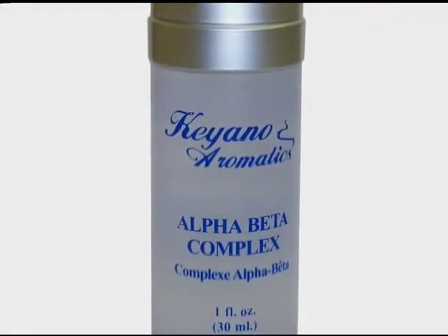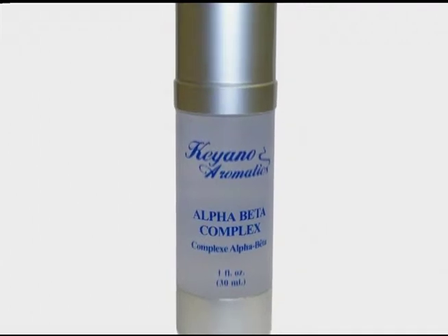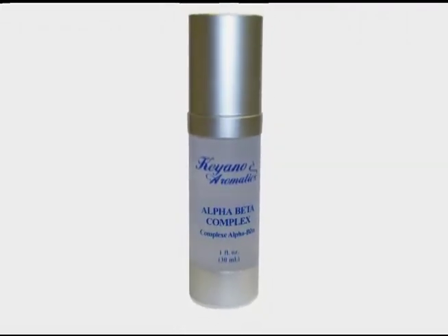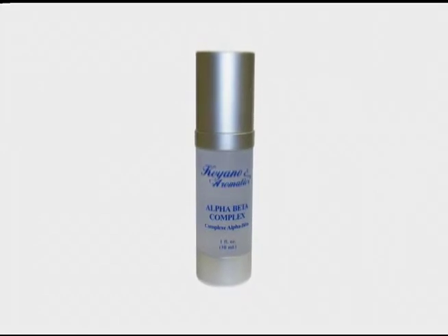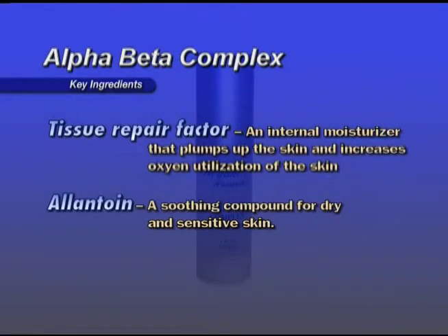Alpha Beta Complex — redefines the texture of your skin while you sleep. Alpha and Beta Hydroxy acids exfoliate dead skin cells, reducing the appearance of fine lines for all skin types. In the PM, use in conjunction with the Alpha Beta Exfoliating Cleanser. Key ingredients: Alpha and Beta Hydroxy acids exfoliate and smooth the skin. Sodium Hyaluronate binds up to 180 times its weight in water. Phospholipids, or liposomes, encapsulated with vitamins A, C, and E. Tissue Repair Factor — an internal moisturizer that firms up the skin and increases oxygen utilization.